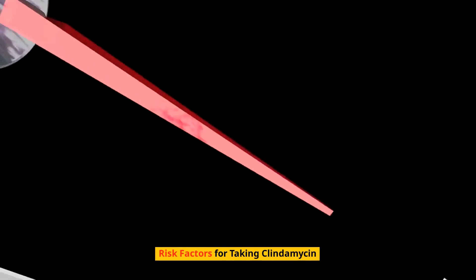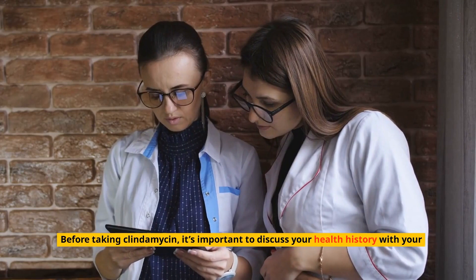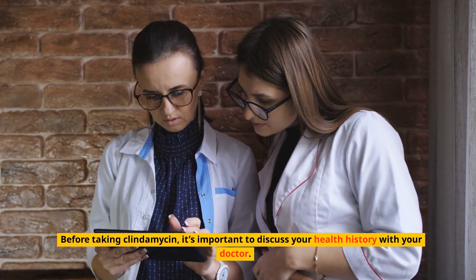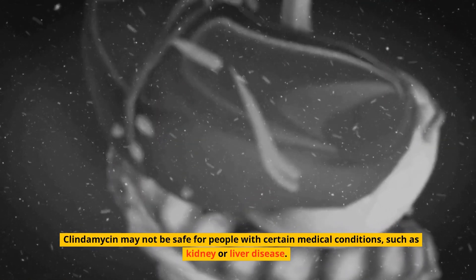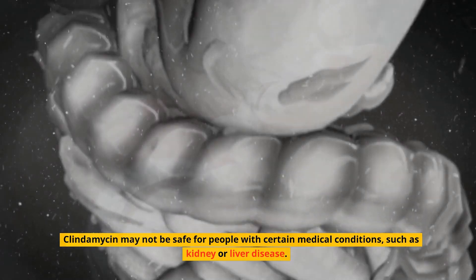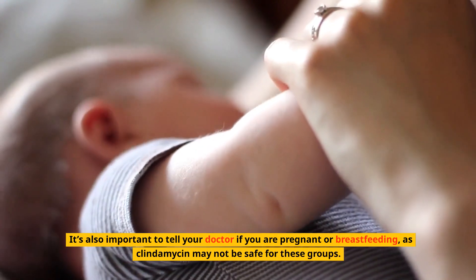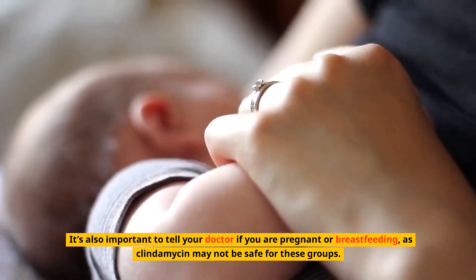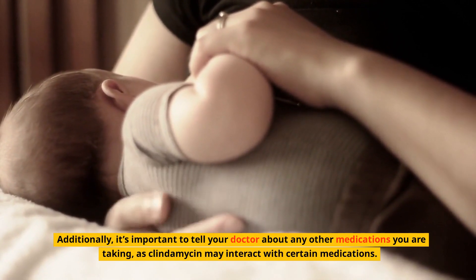Risk factors for taking clindamycin: before taking clindamycin, it's important to discuss your health history with your doctor. Clindamycin may not be safe for people with certain medical conditions such as kidney or liver disease. It's also important to tell your doctor if you are pregnant or breastfeeding, as clindamycin may not be safe for these groups. Additionally, tell your doctor about any other medications you are taking, as clindamycin may interact with certain medications.